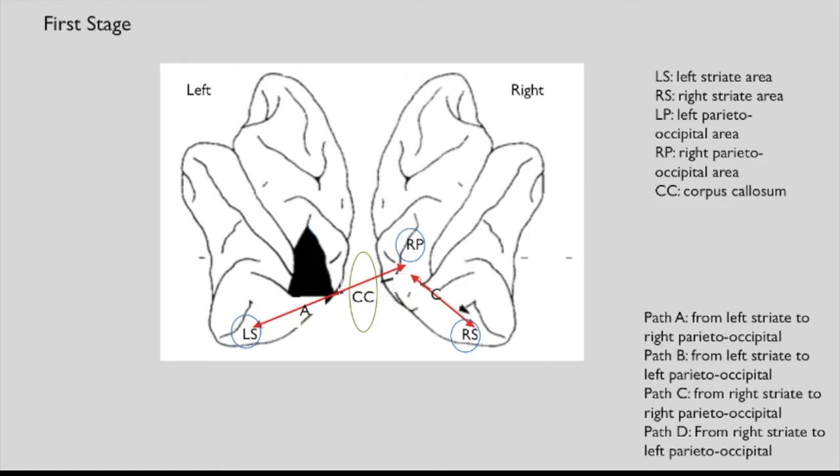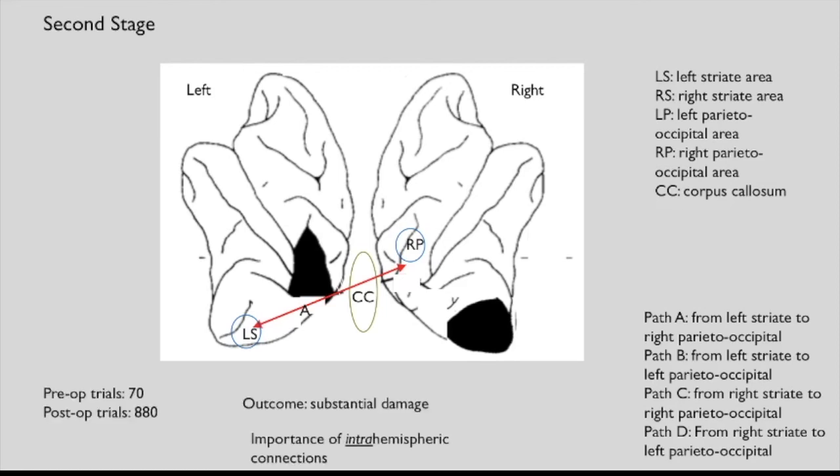After monkeys reached a 90% success criterion on the landmark task, the first stage removed the left parietal area, eliminating paths B and D while leaving paths A and C. The result was minimal damage: before surgery monkeys needed 10 trials to master the task; afterward it took 130 trials. In the second stage, the right striate cortex was eliminated, knocking out path C so only path A remained. The resulting damage was substantial — monkeys needed 70 trials before the operation but 880 trials afterward.